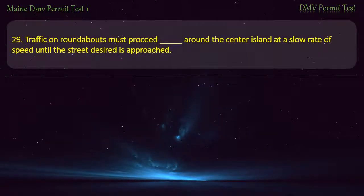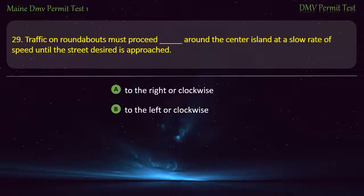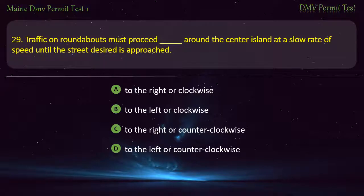Question 29. Traffic on roundabouts must proceed around the center island at a slow rate of speed until the street desired is approached. Options: To the right or clockwise. To the left or clockwise. To the right or counterclockwise. To the left or counterclockwise. Answer: To the right or counterclockwise.